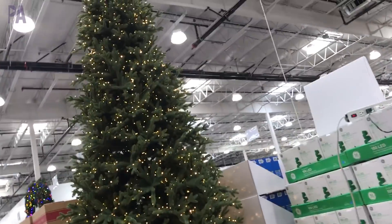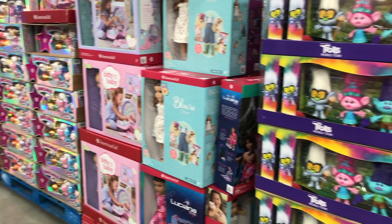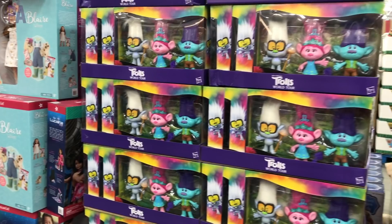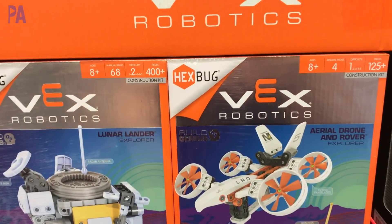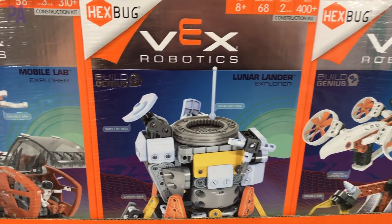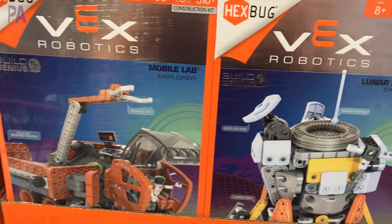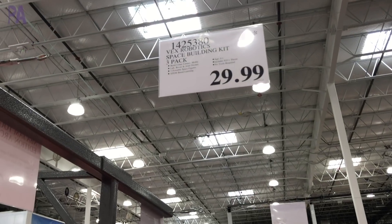The toy section is filled with things, you guys. If you see something you like, make sure you go get it because although the shelves are filled now, they will sell out quickly. We're going to start off with Hexbug — it's an amazing brand. They have these kits every year. There are three inside and they are STEM kits for building robotics. This set is $30, and if you split them up, you have multiple gifts.